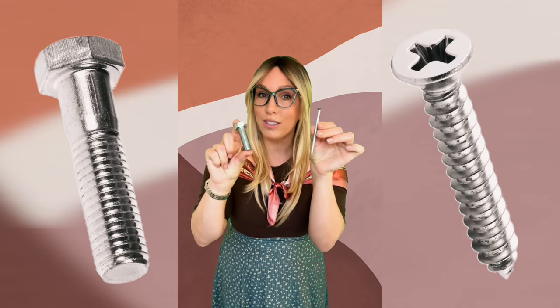Now, both the bolt and screw are externally threaded fasteners. But picture this: the bolt is a dynamic duo with its sidekick, the nut. The bolt needs the nut to make a tight connection.